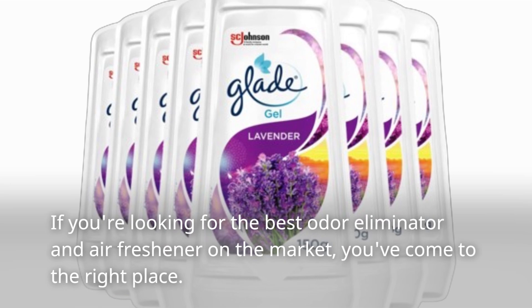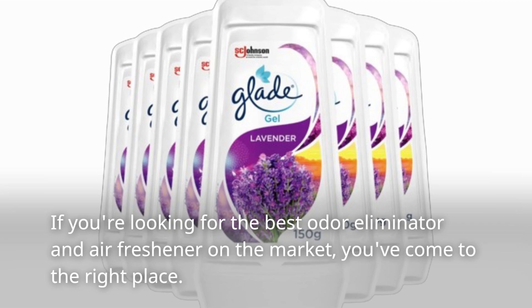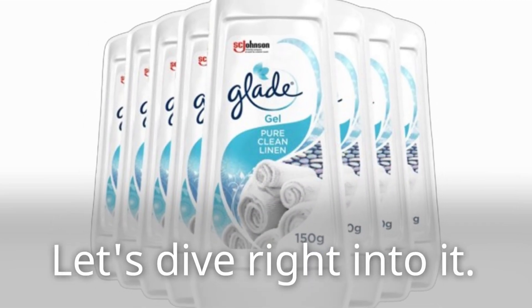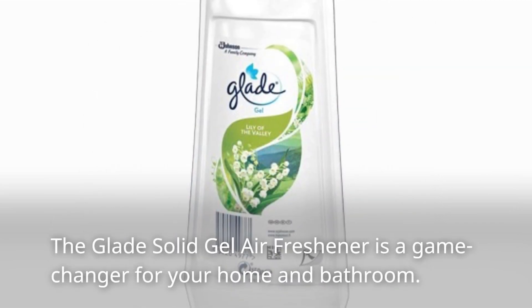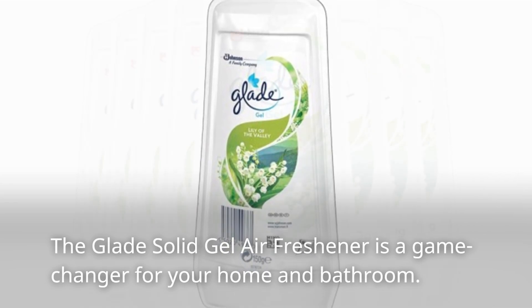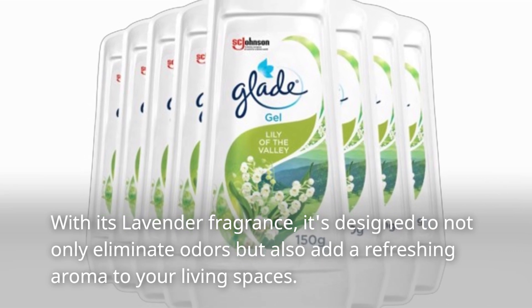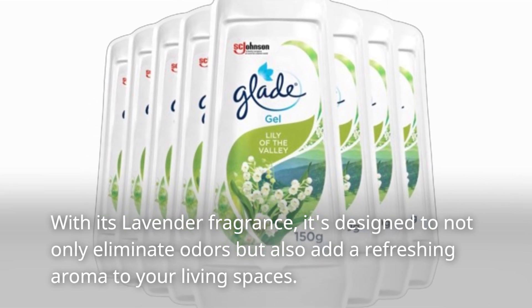If you're looking for the best odor eliminator and air freshener on the market, you've come to the right place. Let's dive right into it. The Glade Solid Gel Air Freshener is a game-changer for your home and bathroom. With its lavender fragrance, it's designed to not only eliminate odors but also add a refreshing aroma to your living spaces.